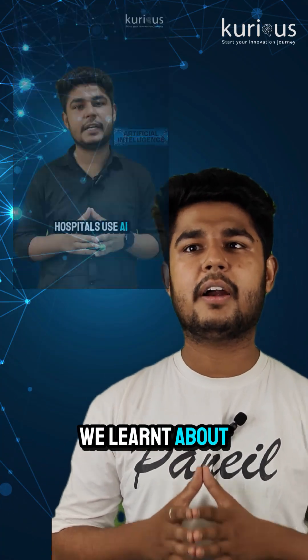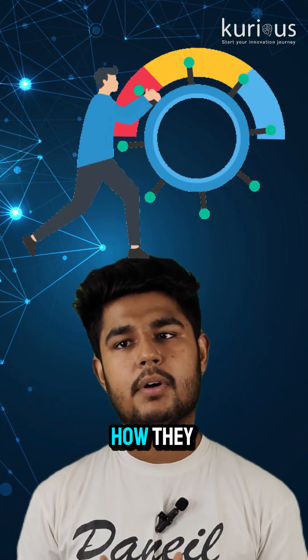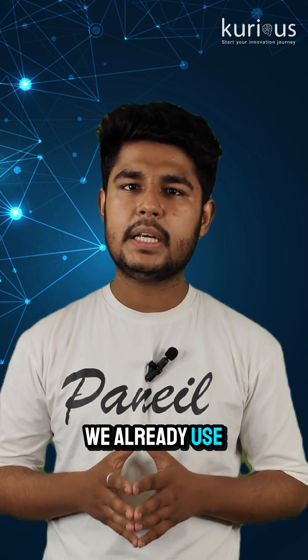In our last video, we learnt about artificial intelligence, but today we are going one step further. Let's explore the 3 types of AI, how they work and which ones we already use in our daily life.